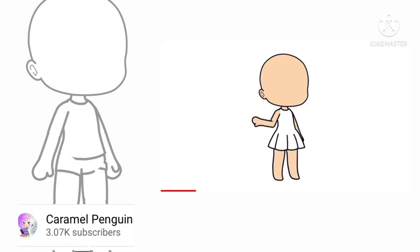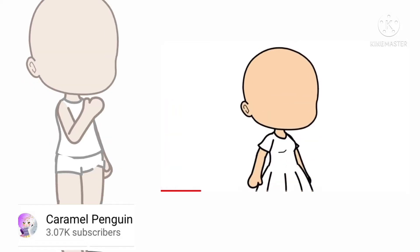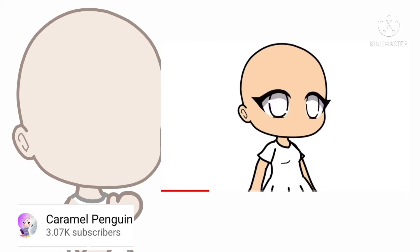First, choose whatever skin colour and gender you would like. So let's start on the eyes. If you're doing a girl character, either do eyes 68 or 70. I choose 68.